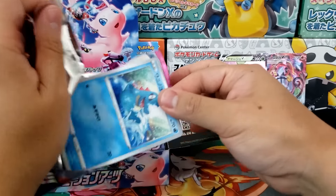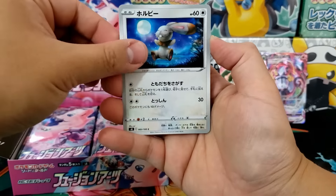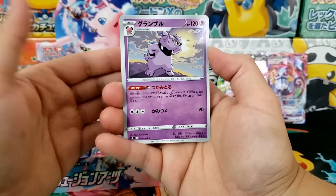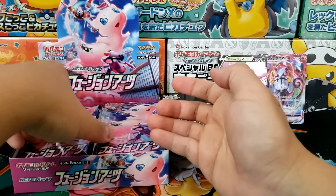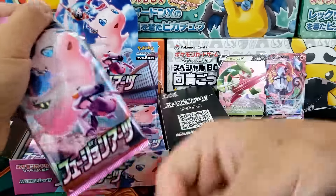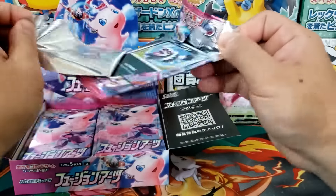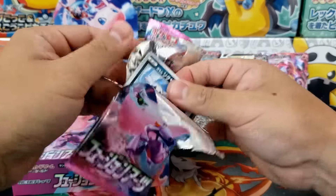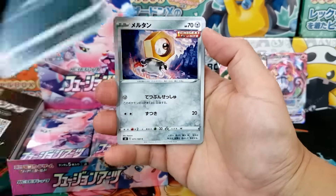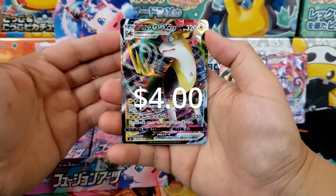Sometimes people ask me how I figure out all these new Japanese promo cards, and it's simply because I'm really connected inside the scene. I mean, who has time to constantly track all the news hitting the hobby every single day? So I do my best to give you guys info on upcoming exclusive promo cards, upcoming drops, any cool boxes and products hitting the hobby over the next couple of months, so you can make your own decisions.